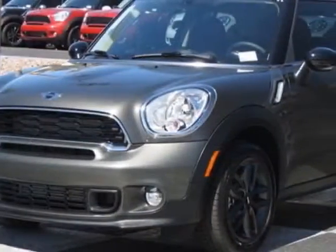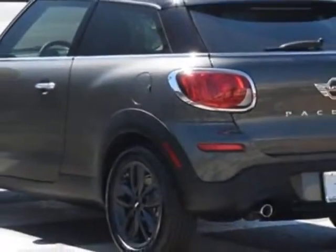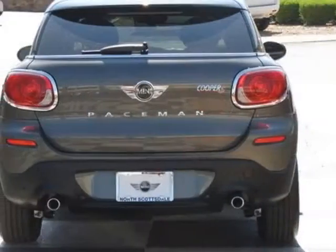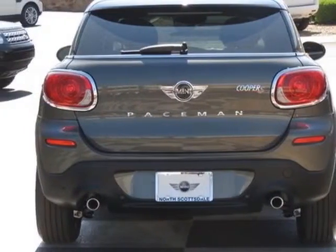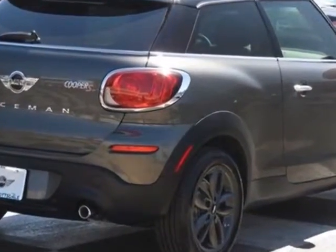This Cooper Paceman boasts a 1.6 liter inline 4 engine and has a 6-speed manual transmission. Additional options for this vehicle include the 6-speed manual Getrag transmission, anthracite alloy wheels, black top and mirror caps.